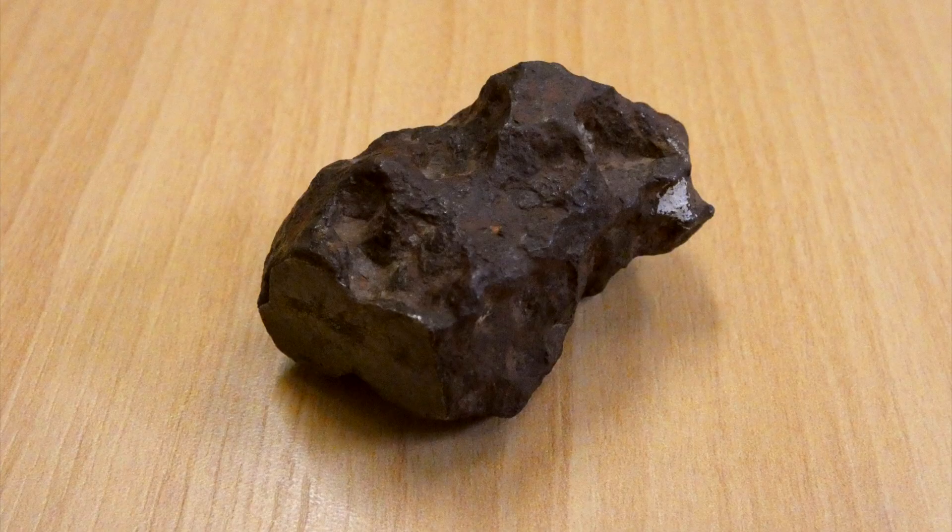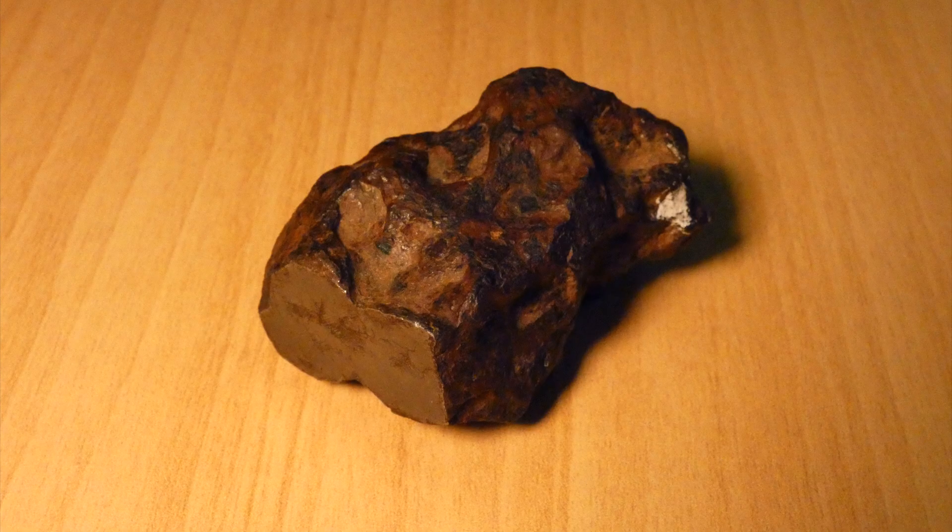Scientists have been eagerly examining the rock since its discovery. Even a small sample like this can tell us a lot about the solar system we inhabit.